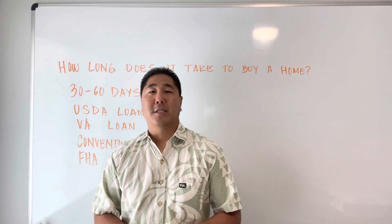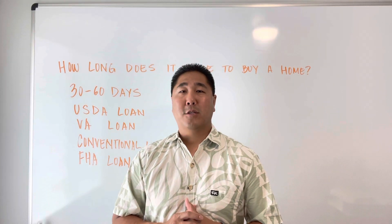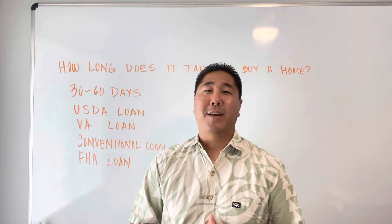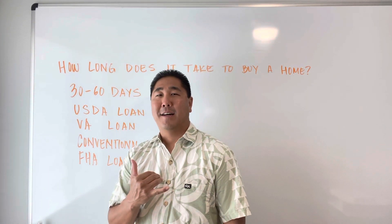This has been another episode of Ross's Real Estate Room. If you have any questions, feel free to reach out to me directly or leave a comment, share, like, or subscribe to the videos. Until the next time, take care and aloha!